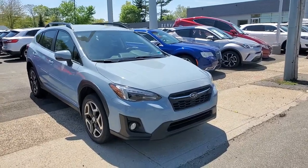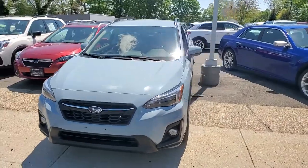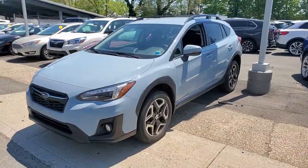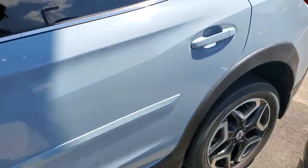Get acquainted with the 2018 Subaru Crosstrek. This vehicle is an outstanding buy with fewer than 35,000 miles on the odometer. Make every project a breeze in this versatile Crosstrek.